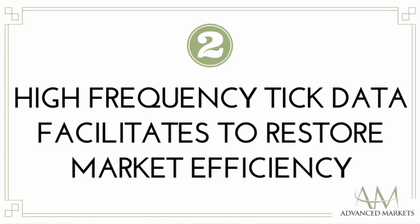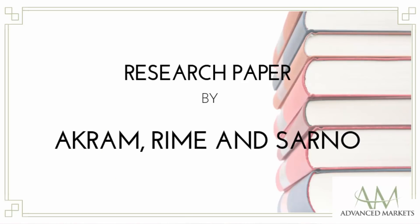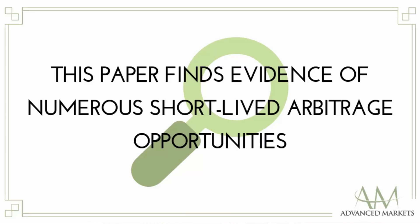Second, high-frequency tick data facilitates restoring market efficiency. A research paper by Aiken, Reim and Sano examined the efficiency of FX markets by examining the frequency, size and duration of round-trip and one-way arbitrage opportunities. This paper found evidence that short-lived arbitrage opportunities actually exist, which had not been identified by previous empirical research — and this paper believes the only reason is they deployed high-frequency tick data, which allowed them to detect all the arbitrage opportunities.